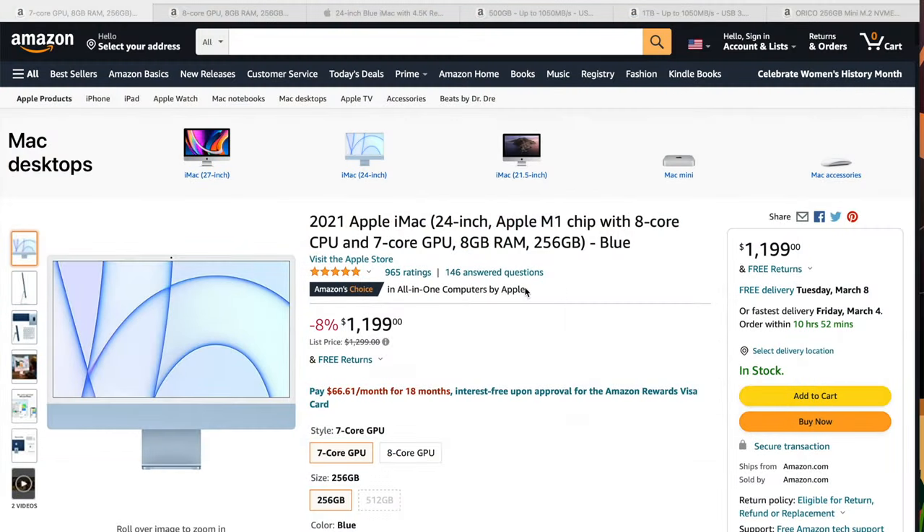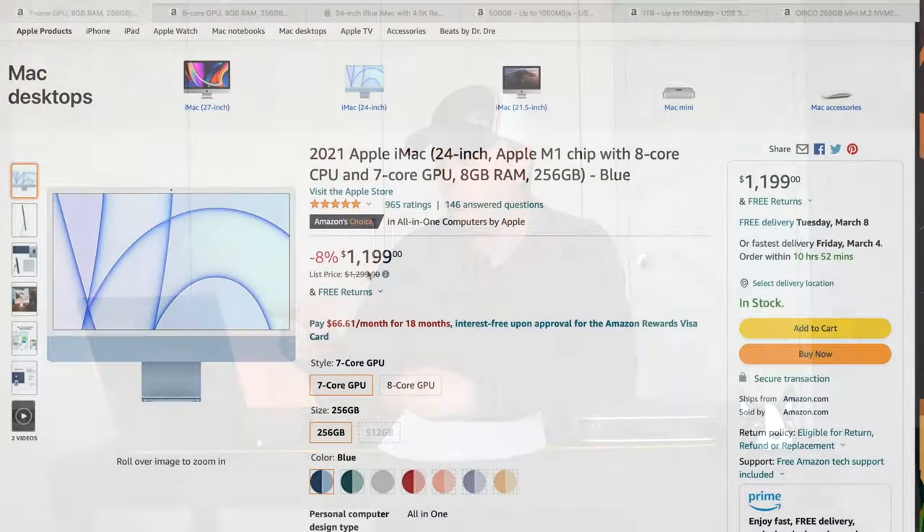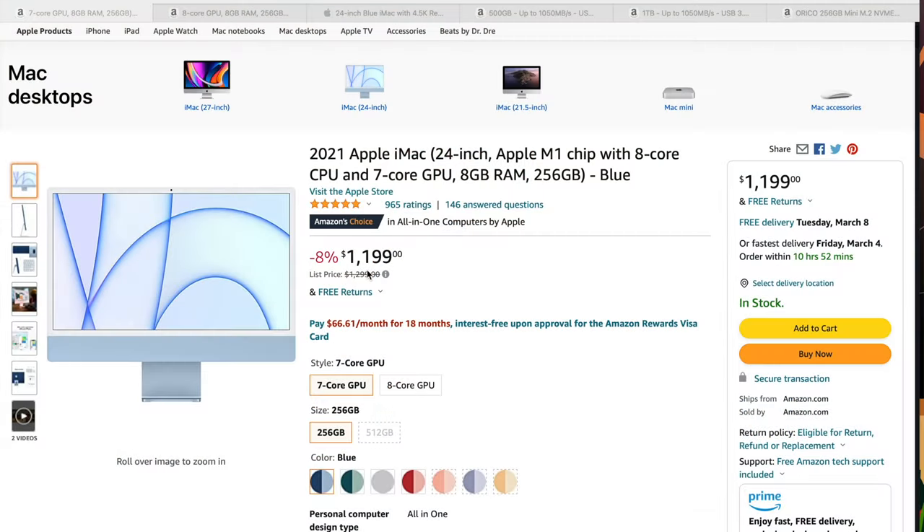Right now there are incredible deals on the 24-inch base model iMac and also the one that's a step up. The base model 24-inch iMac is only $1,199 — that's $100 off, which is great. It comes with the 8-core CPU but only a 7-core GPU, 256 gigs of SSD space, and 8 gigs of RAM. That's the base model.